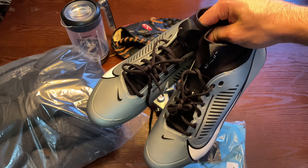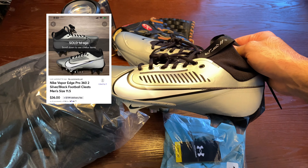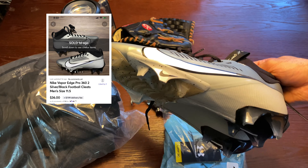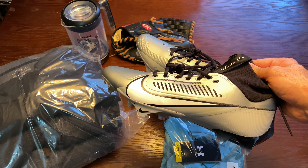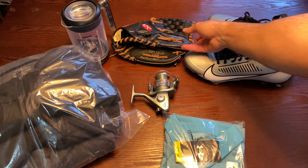Next up, another pair of gray Vapors — I believe these are my last size 11.5. These sold for around $36 plus buyer-pays-shipping. I had them up for $37.99 but since I want to get rid of them I went ahead and accepted the $36 offer.